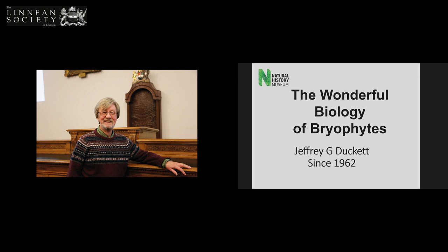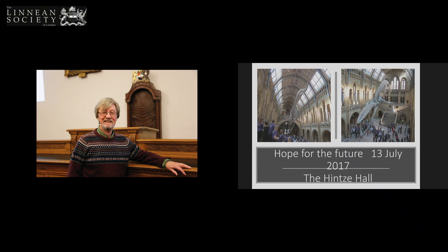Thank you, it's a pleasure to be here today. We noticed from Leanne's introduction and the first slide that I've been interested in bryophytes for even longer than I've been a member of this society, which is quite a considerable length of time. I work at the Natural History Museum, where a plastic dinosaur has been replaced by a real whale, which is called Hope — in case you wondered why Hope was on there.